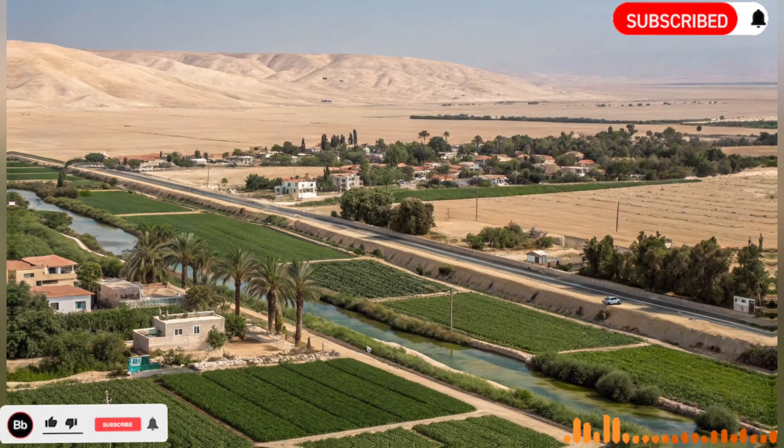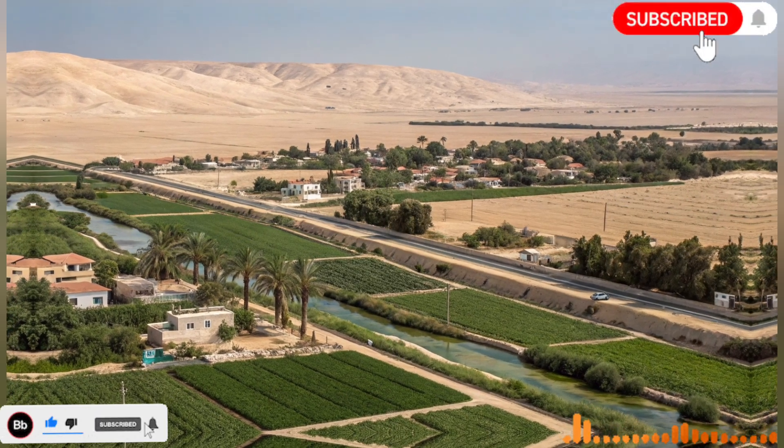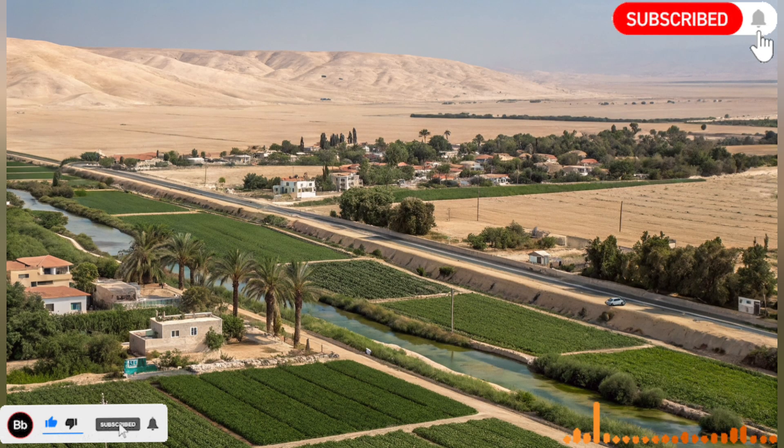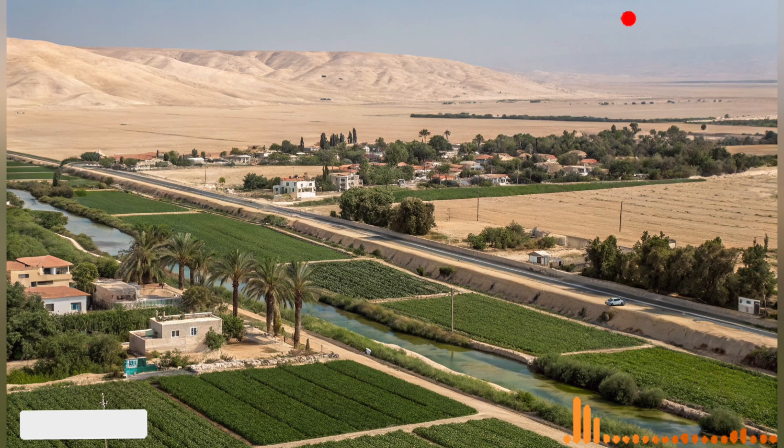Israel's desert river teaches an important lesson: scarcity can be a catalyst for innovation. Limited resources force the country to think creatively and ensure continuous improvement of the system. This collaborative approach maximizes efficiency and leverages expertise from multiple sectors.